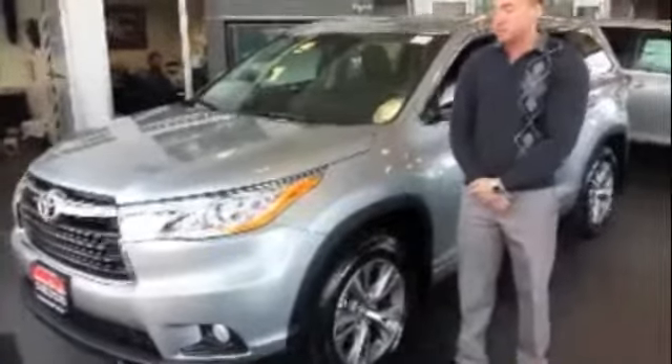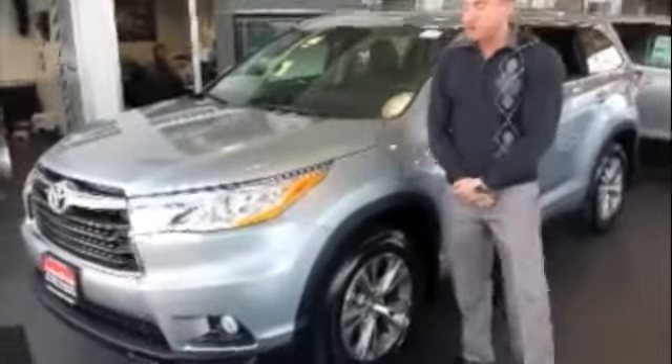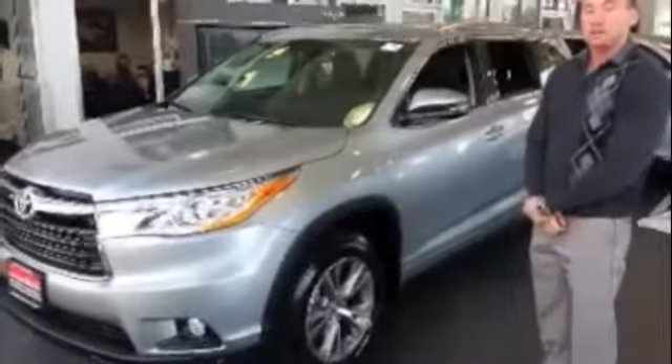This is the third generation for the Highlander, and just like the previous years, it has grown in size. With the new Highlander, they've actually redesigned it to fit not always seven, but now eight passengers, making it the largest mid-size SUV in its class.